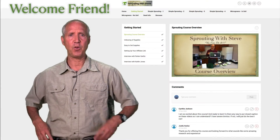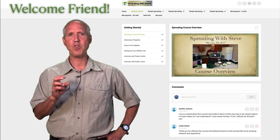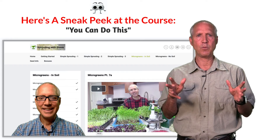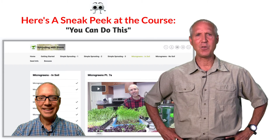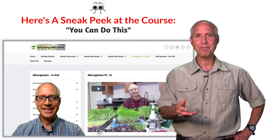Now, because I'm sure many of you are curious and would like to know more, I want to take a few minutes to give you an inside peek right inside the course itself. As you're about to see, our membership website has been laid out in such a simple way that once you see it, you'll realize why it is so easy for you too to become a sprouting pro. Are you ready? Let's go.